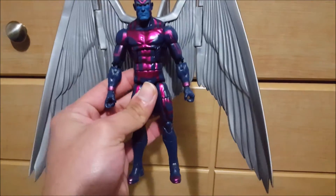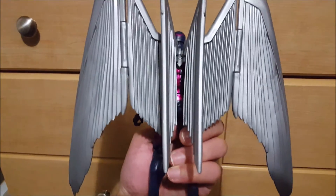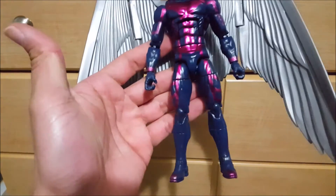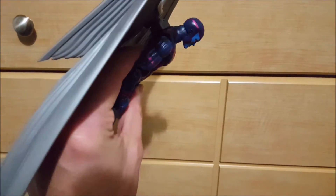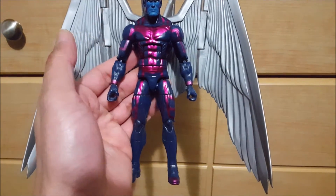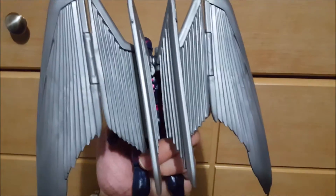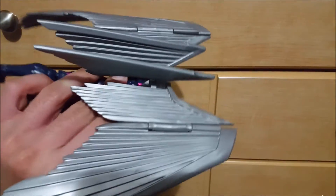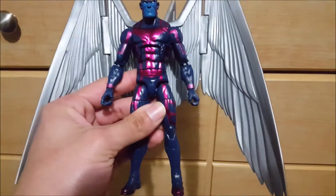I've been wanting a loose Archangel for the longest time. I do have him on card but I can't bring myself to open my extra on-card Archangel, so I'd been hunting a loose one — either buying or trading. He was listed for $50 loose, which is pretty much what he goes for — on card prices are insane. It's such a nice figure using the Bucky Cap mold and the wings are just amazing. Not as good as the SDCC version but good enough for me.